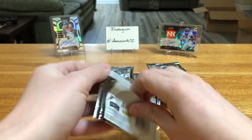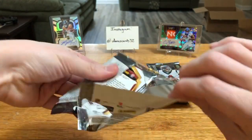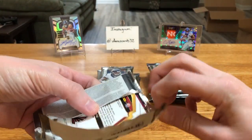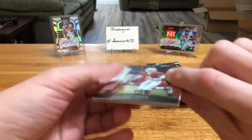Here we go. This stuff has been super good to me. I've had two really good boxes, so to be honest, I'm not expecting this to be a good box. I'm not going to press my luck — I'm expecting absolutely nothing out of this box.